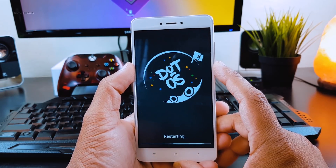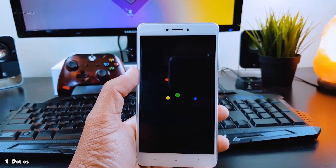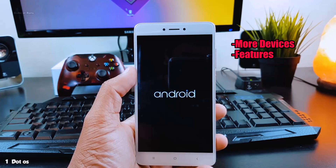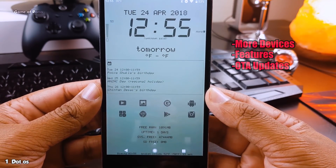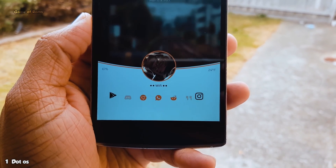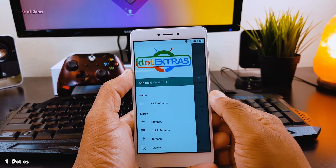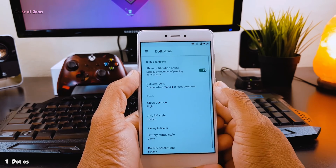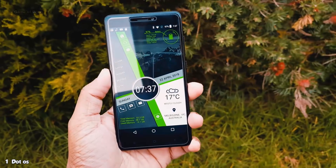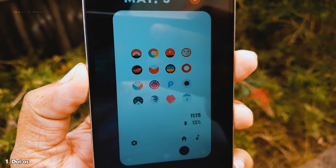At number 1, we have .OS — undoubtedly the best custom ROM of 2018 so far. This one ROM has everything: support for more devices, features and customization, and stability more than your stock ROM. The visual design on this ROM is beyond your imagination — this is how Android should be: pure, powerful, and mesmerizing. From animation to performance, this ROM scores 100 out of 100. You can play PUBG easily on this ROM. Battery life is great — I can easily get more than 8 hours of screen-on time on my Redmi Note 4. And with that outstanding boot animation, this ROM definitely deserves its first place.